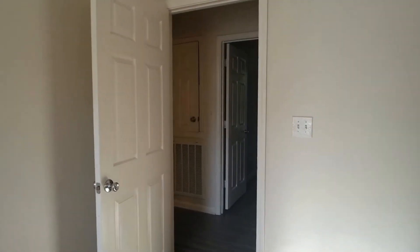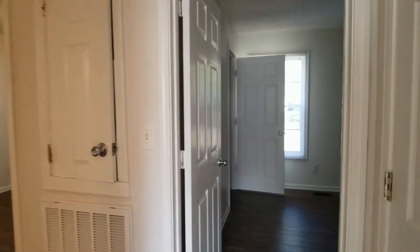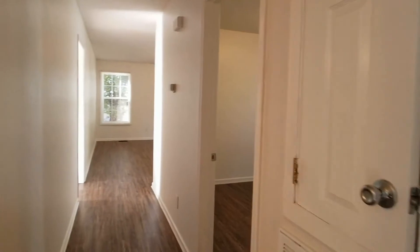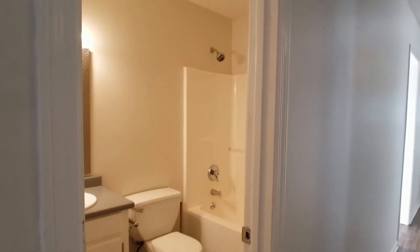Again, this is 215 Asbury Avenue in downtown Greenville — 1,200 square feet of living space with new flooring and new paint. Check it out, guys, at Marchantpm.com.